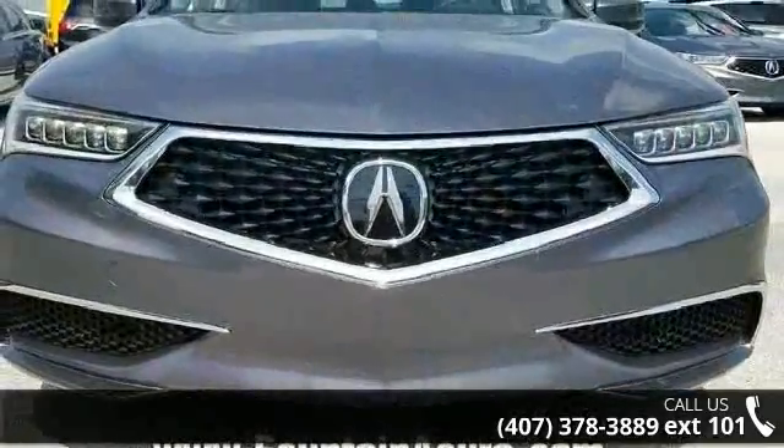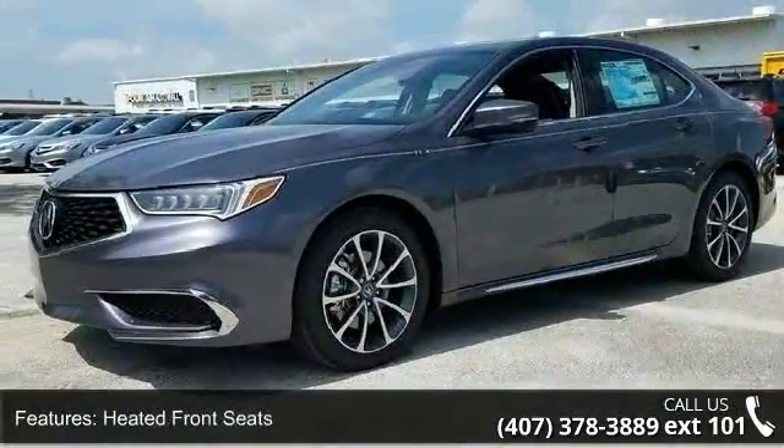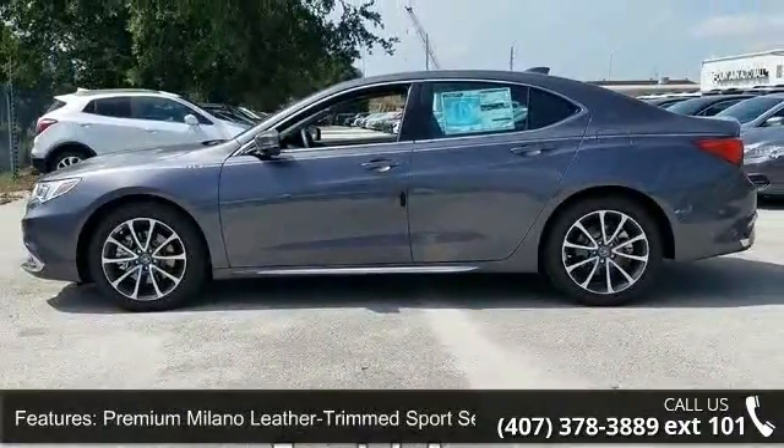This vehicle's top features include 18-inch X7.5 machine-finished aluminum alloy wheels, heated front seats, premium Milano leather-trimmed sport seats, and a radio with an ELS Studio premium audio system.